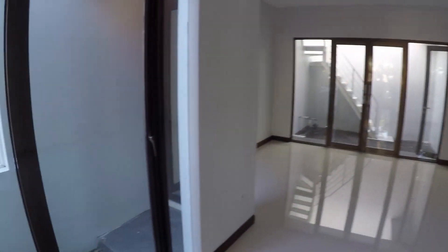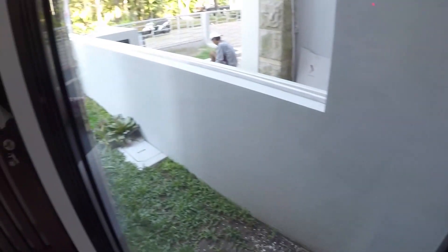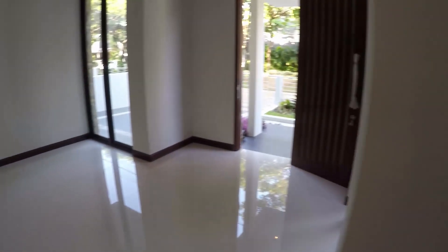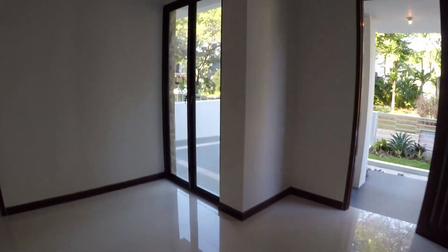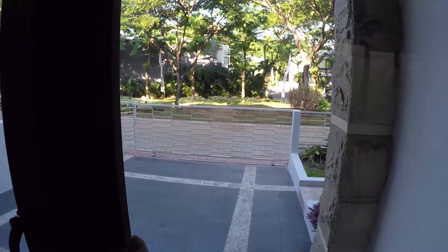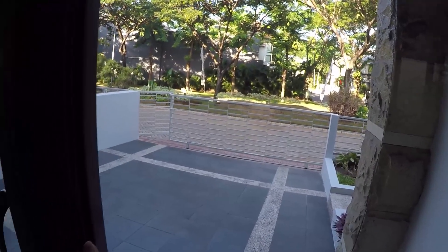Di ruang tengah ini ada akses pintu dan kaca seperti jendela yang tembus ke samping, ke taman samping. Di situ nanti ada pintu lagi. Di sebelah sini ada pintu juga tapi dikunci. Selain pintu utama ada jendela supaya dingin dan segar.